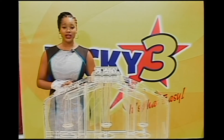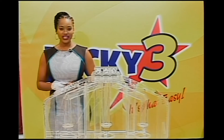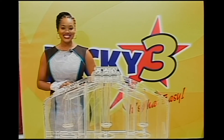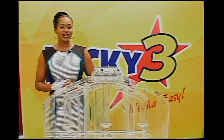A representative from BDO supervised all our draws this evening. Thank you all for playing our games responsibly today, Friday the 3rd of July 2015. Don't forget to tune in at 10pm for your Super 6 winning numbers. I'm your presenter Jordina Celeste, wishing you all a good night.